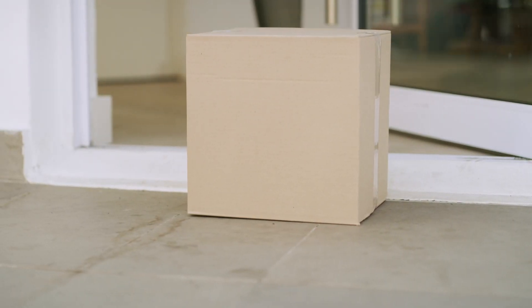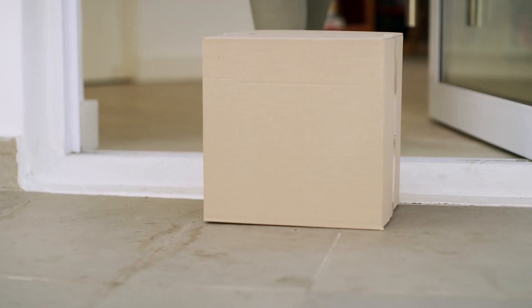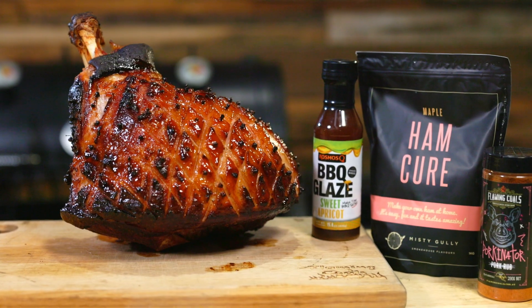Every month, a barbecue box is going to arrive on your doorstep, filled with barbecue magic. So when you open it up, what are you going to find? Two amazing barbecue rubs and a sauce, hand-picked by our Flaming Coals experts.